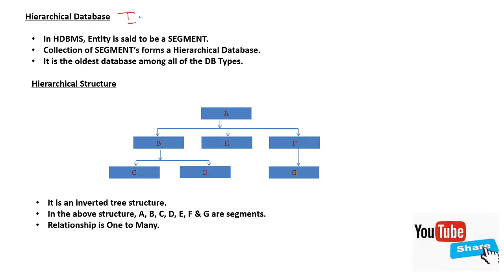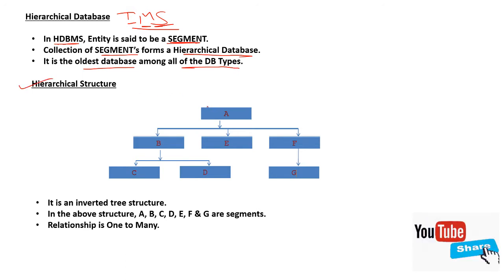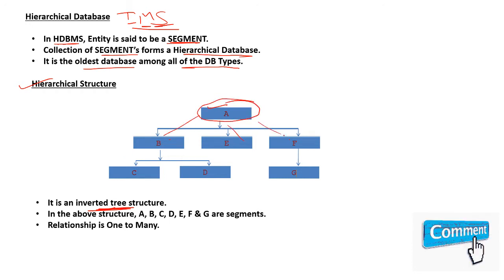IMS is a hierarchical database, and its full form is Information Management System. In HDBMS, an entity is said to be a segment, and a collection of segments forms a hierarchical database. It is the oldest database among all database types. The hierarchical structure — A, B, C, D, E, F, G — is an inverted tree structure, meaning the root is at the top and its branches extend downward.